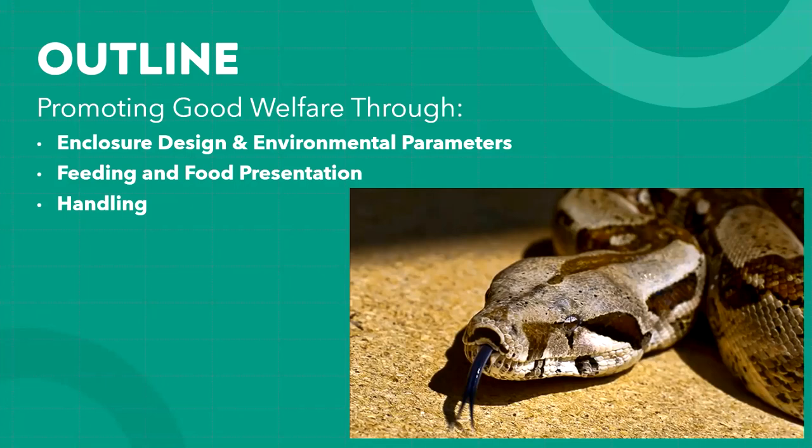A majority of reptile welfare comes from how they're housed. They're ectotherms, meaning they get a majority of their resources — including body heat, the biggest one — externally. How you set up their environment and the humidity and temperature parameters really affect the animal's overall welfare.